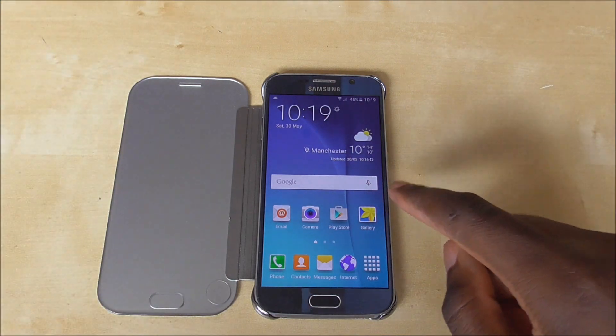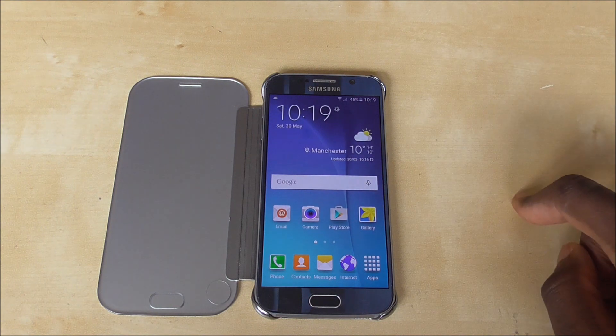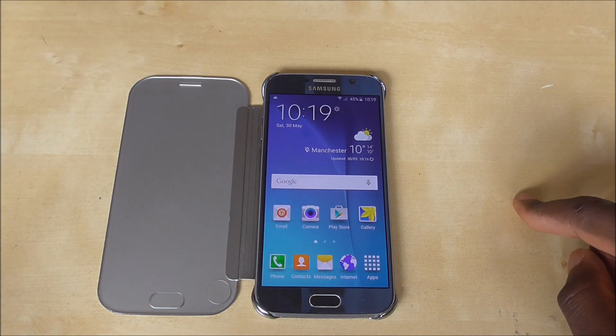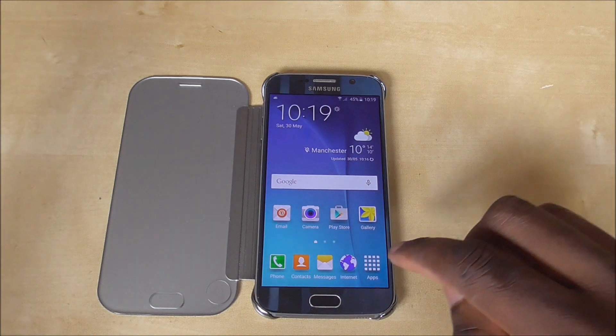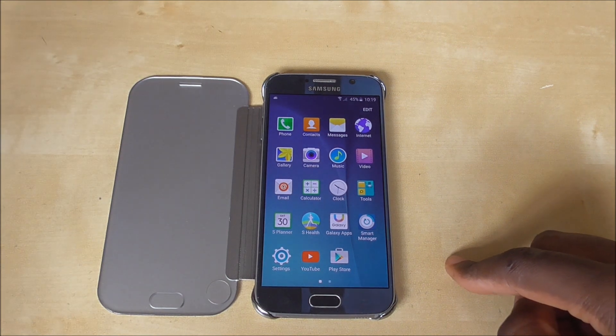Hey, how's it going guys, it's your boy Trevor from Crayblog HD here and today I'm here with my S6. But I'm not here on a good note — as you can tell from the title I'm actually not happy about one thing about my phone. It's really been bothering me for a long time since I got the phone and recently I got an update saying it was supposed to help improve that little problem, but it actually kind of made it worse. And that problem is RAM management on this phone.